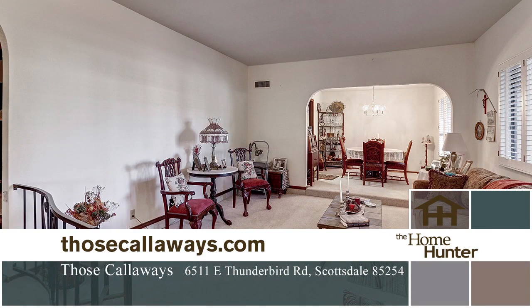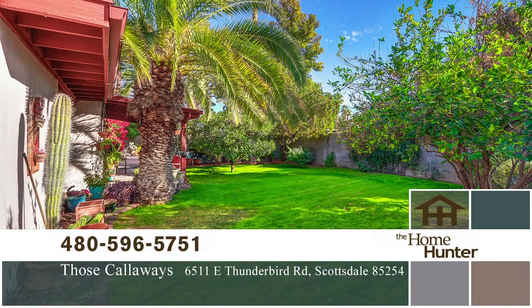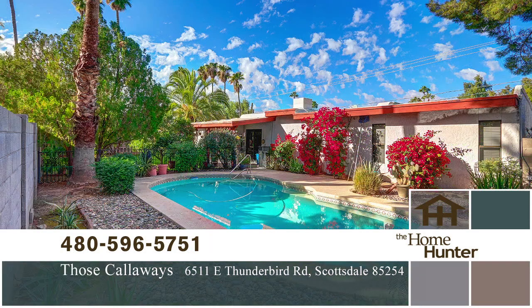The talented and dedicated staff at Those Callaways can help you with this home or many other choices. Joseph and Joanne Callaway and their team can help you buy, list, and sell any property. They will assist you every step of the way to make the entire process easy and enjoyable. You might even get your home featured on the Home Hunter. Call our friends today at 480-596-5751 or visit their website at thosecalloways.com.